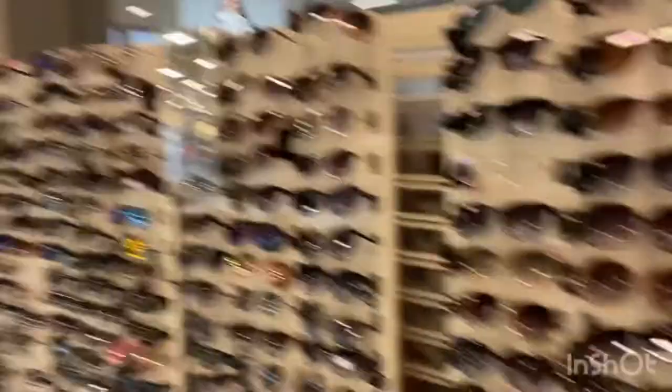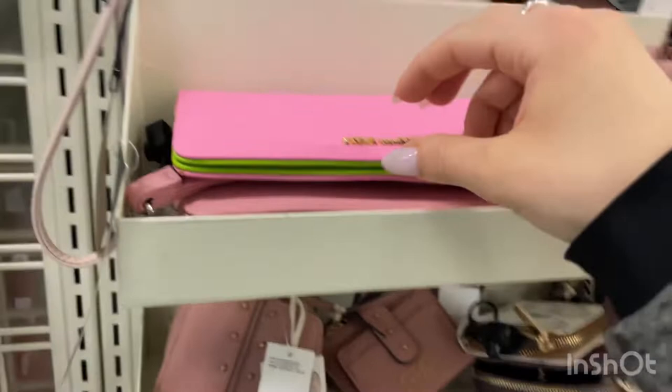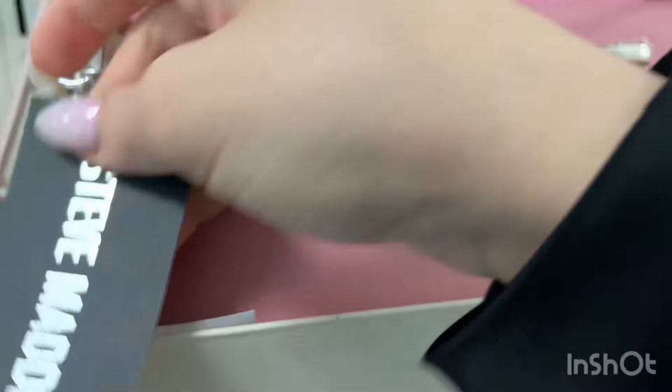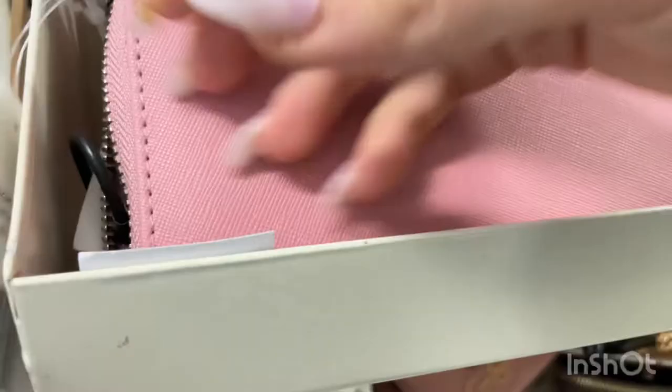This is the entrance and I'm seeing all the wallets they have. There's this Steve Madden wallet for $24.99, when it was $30. We also have another Steve Madden one that's $20 when it used to be $30, so that's good. We also have some Guess wallets and it's $29.99 when it used to be $40.